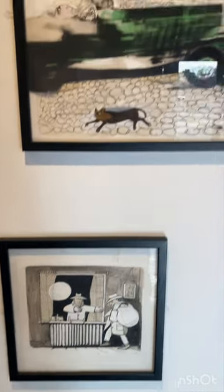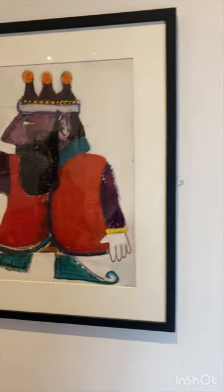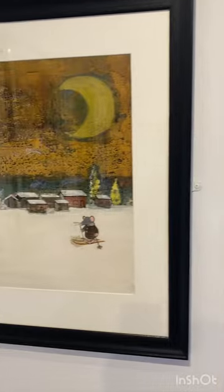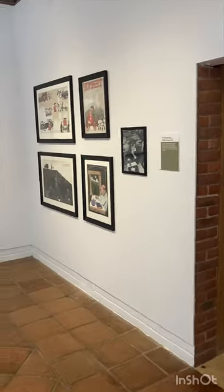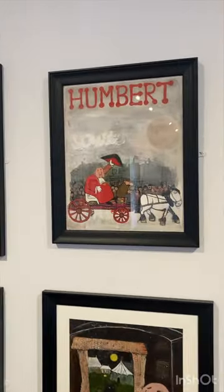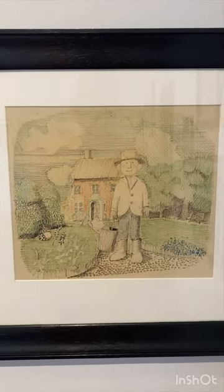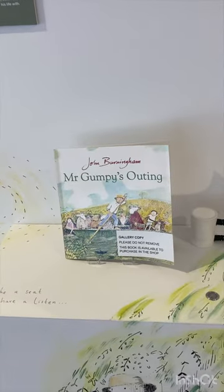Look at these guys. That was a nice one. That's brilliant. Mr. Gumphy's Outing.